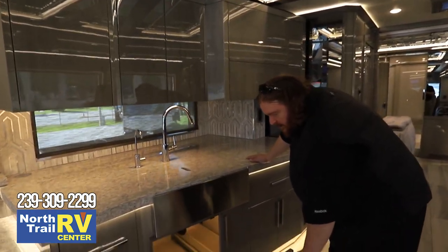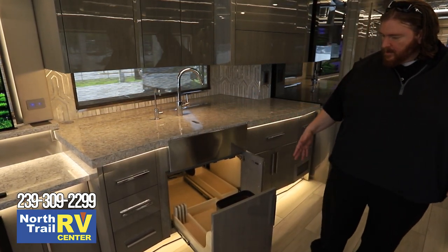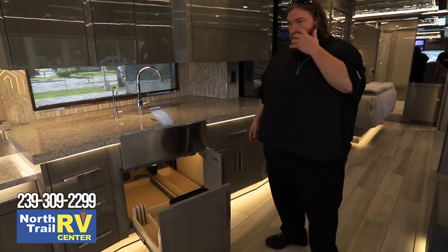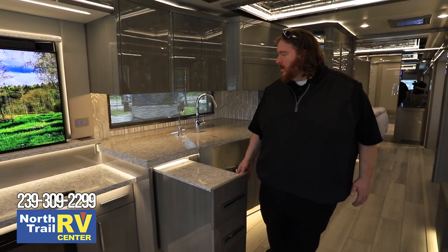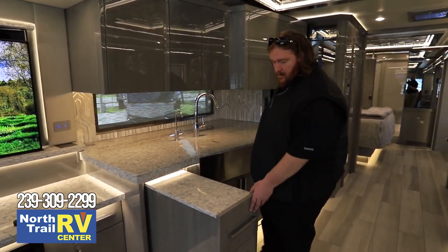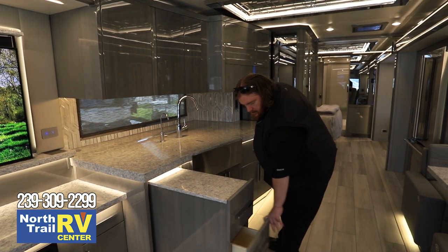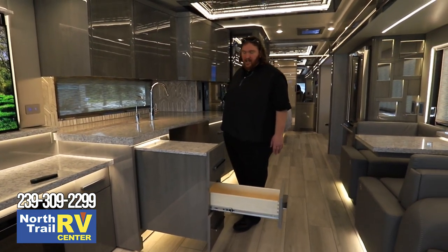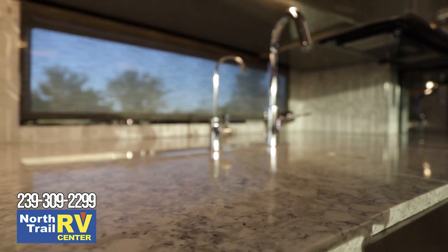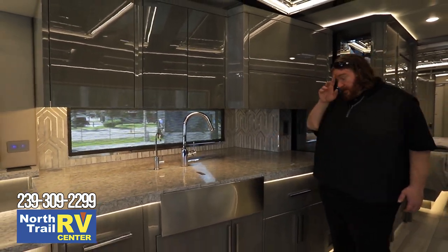Instead of cabinet doors that swing up and get in the way, this gives you much more storage with a pullout drawer. There's additional counter space if you want to put drinks or entertaining items out, with additional storage inside that counter. The dovetail construction quality on these cabinets is excellent — look at the span and depth of these countertops. With these quartz countertops you can cook, push pans to the back, and not worry about damaging them at all.